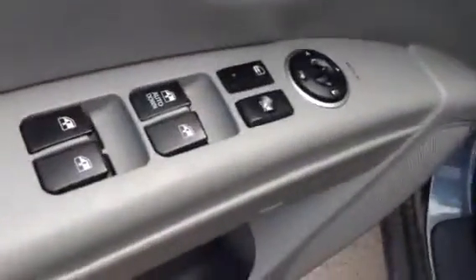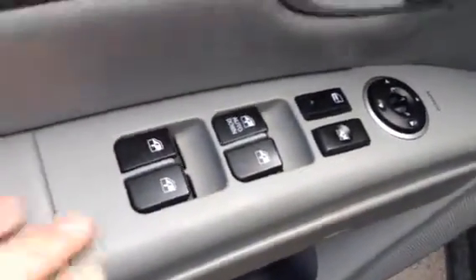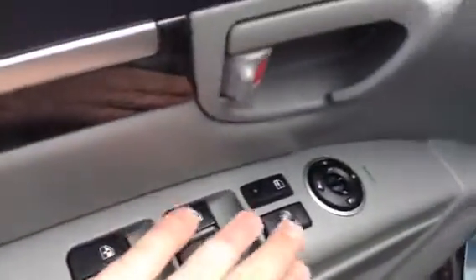I'll just give you a quick little peek on the inside here. As you come around, you can see it is in phenomenal condition — no dings, no dents, nothing like that. You do have all your power options very conveniently placed here: your power windows, power locks, and power mirrors up above.